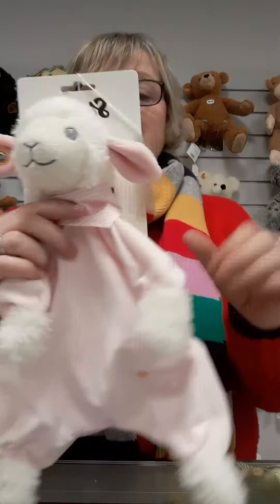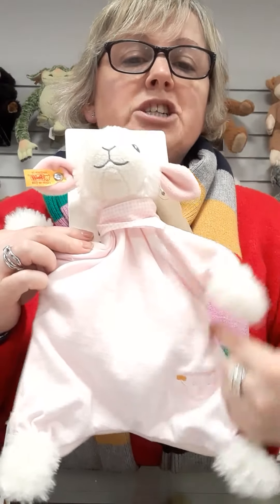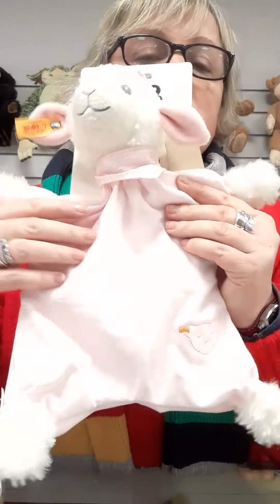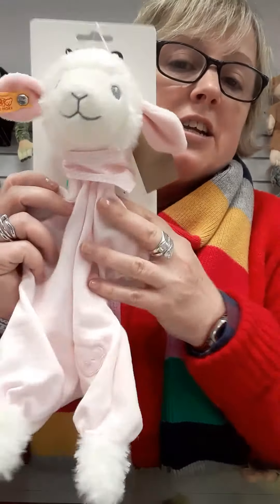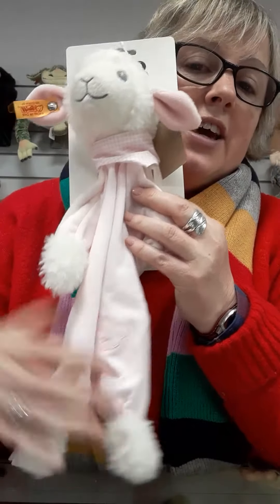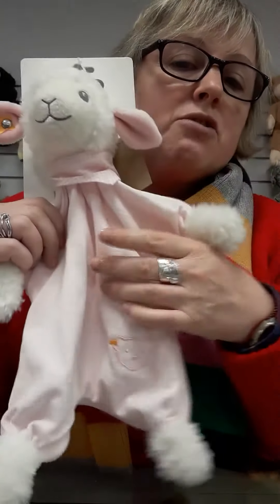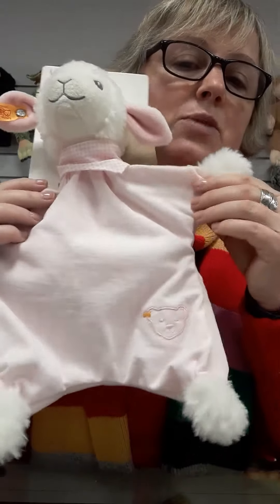My last one to show you today is the lamb — back to the traditional square-shaped comforter. Once it's been used, washed, used, washed, that is going to look more like the others. When in the shop we encourage the customer to see the whole of the fabric, hence why it looks so square.